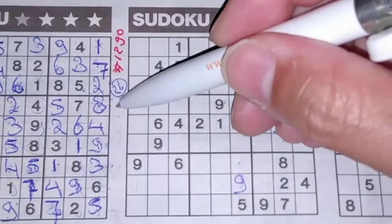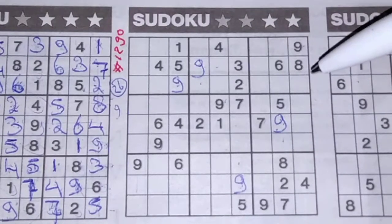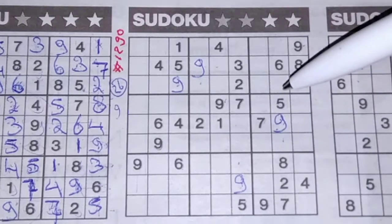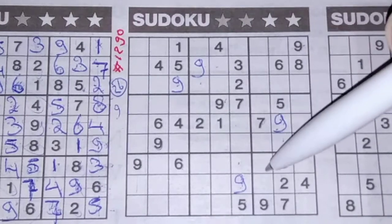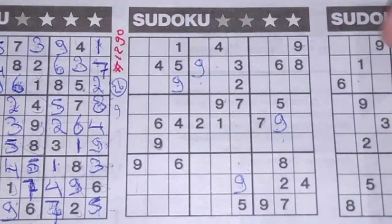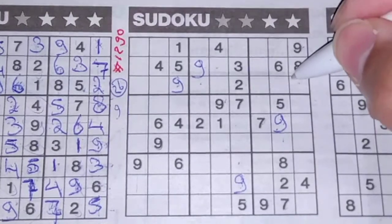Digit number 1. How about the 7? In this column, 7 in the column next to it, so in the last column the only place for the 7 should be here.